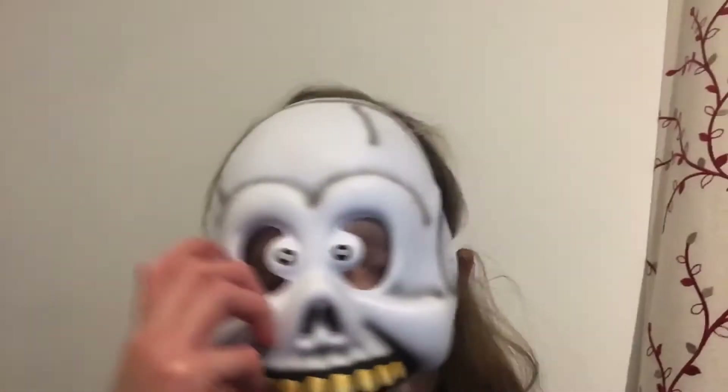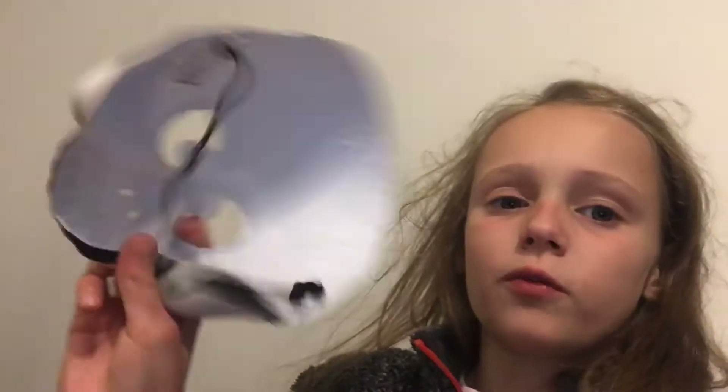I have a witch's hat — you're inside it at the minute — so this is just a regular witch's hat, it looks pretty creepy. Then another thing we have is this mask that came with one of my costumes, which I'll show you in a minute.